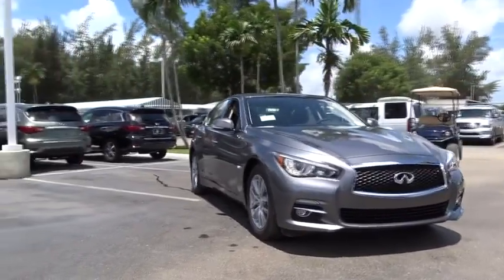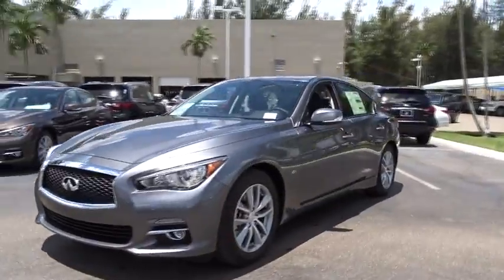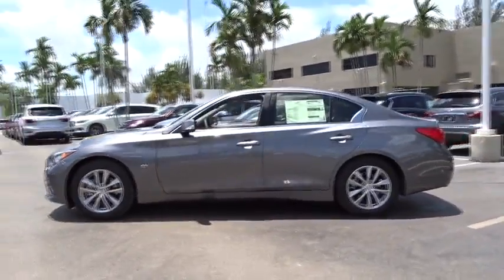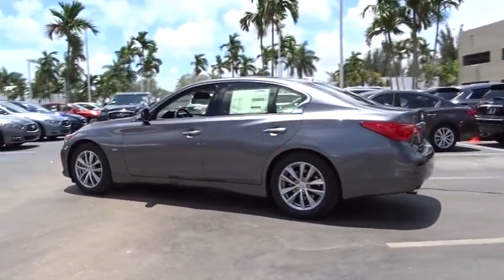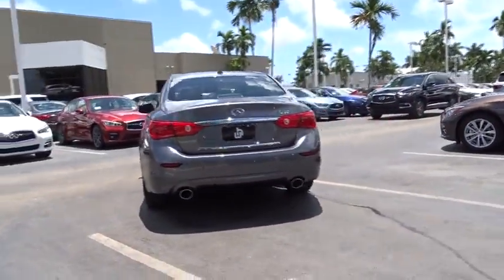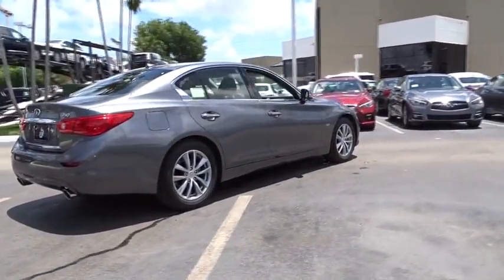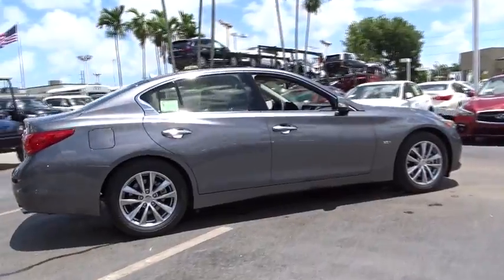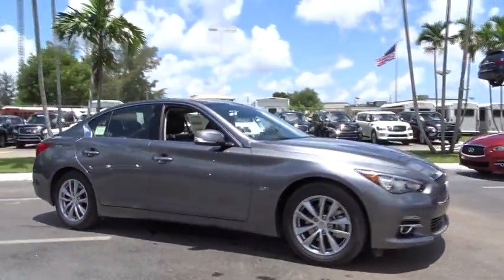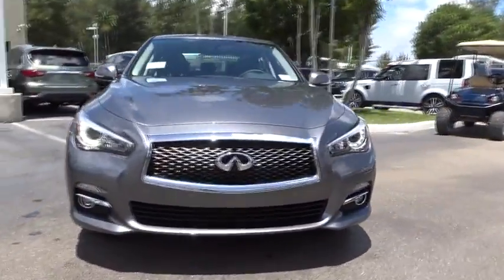The 2016 Infiniti Q50. The Q50 has elevated design expression by breaking all the design rules. Along with the signature appearance, it also comes with power. The breathtaking performance of Infiniti's Q50 engine leaves nothing to be desired. The engine block is crafted out of aluminum alloy to help reduce weight and increase responsiveness, giving you incredible power and a truly thrilling drive.